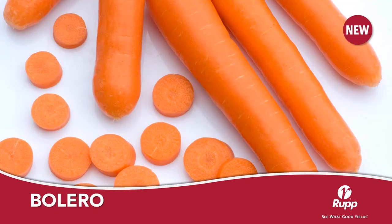Bolero is an old standby carrot that had been missing in our catalog. Bolero is a Nantes type with a very good appeal for the fresh market and is known as a very good storage carrot. If you haven't grown Bolero, try it and find out what makes this variety a favorite of many.